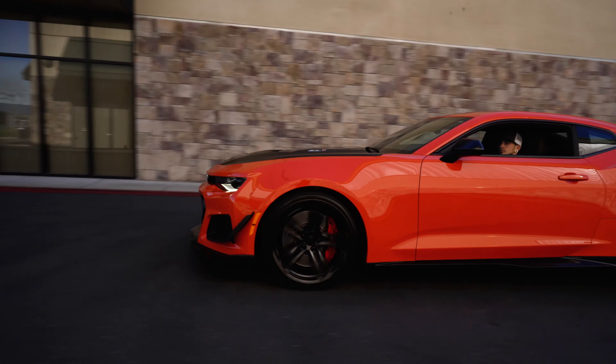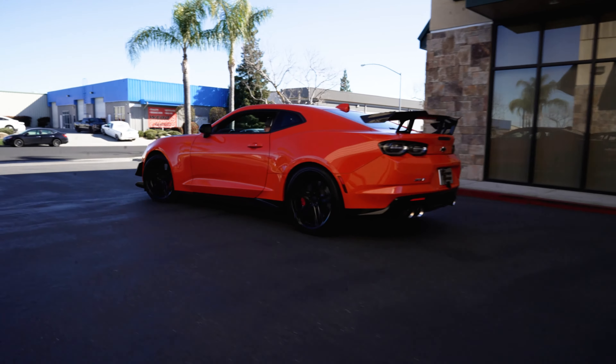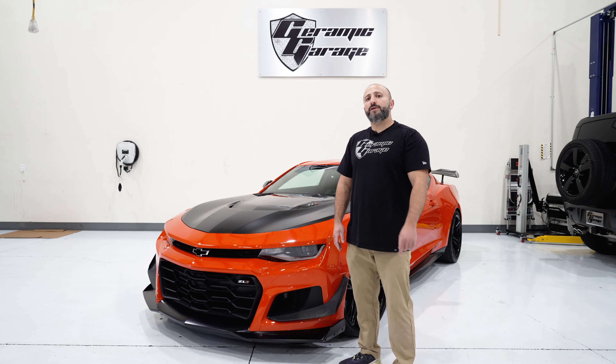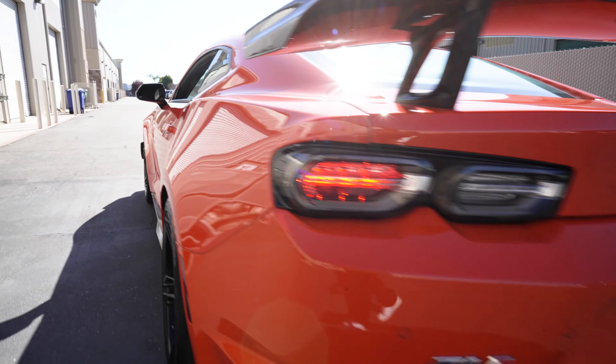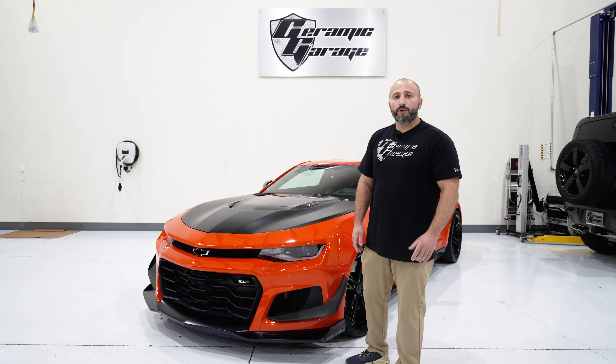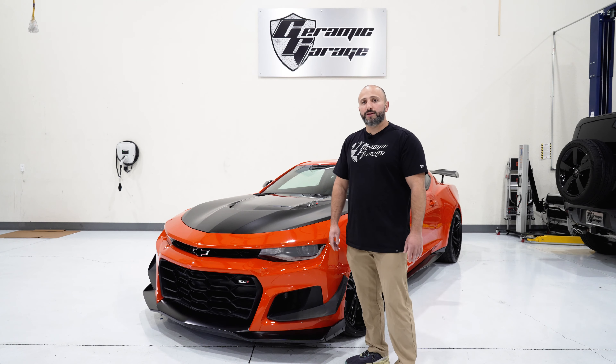When you're cruising down the street in this head turner, there's peace of mind knowing it's protected from all the elements. That's where PPF comes in, my friends — it's like giving your Camaro a force field, ensuring it stays looking fresh and factory OEM for years to come. To all you car enthusiasts out there, if you want to keep your ride showroom ready, hop on that PPF train, especially if you're lucky enough to own one of these ZL1 Chevy Camaros. Trust me, your car will thank you and so will your wallet. That's it for today — don't forget to hit that like button, follow and subscribe for more car videos. Look forward to seeing you on the next one.